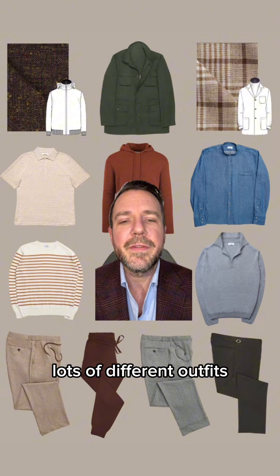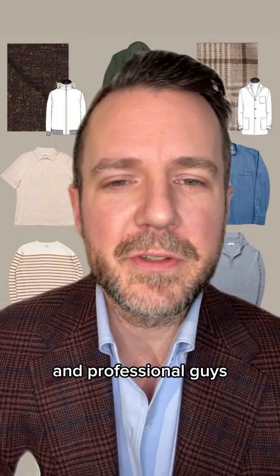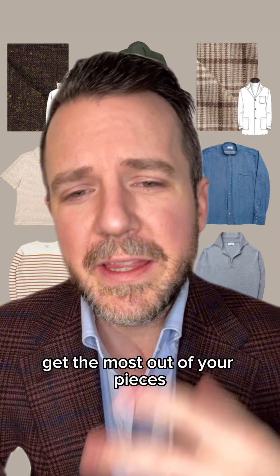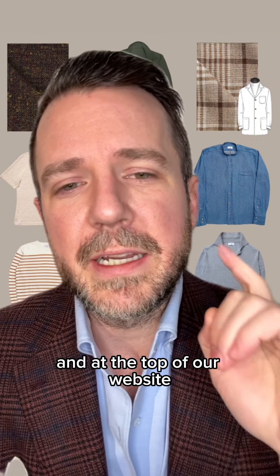The pants can be worn with anything here — you can mix and match all this stuff to create lots of different outfits. There you have it: the capsule wardrobe for the web developer in California. I hope that shows you that our work is not just about suits and ties and professional guys. Everyone should have a plan for their wardrobe, put some thought behind it, and get the most out of their pieces — it's the most sustainable way to shop and the easiest way to dress with style. If you want to work on your own wardrobe, you can book an appointment with me — check the link in bio and at the top of our website.